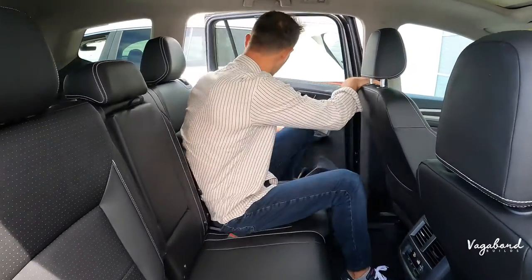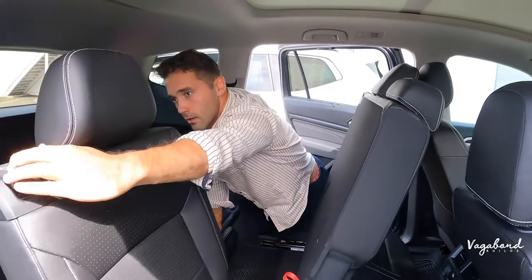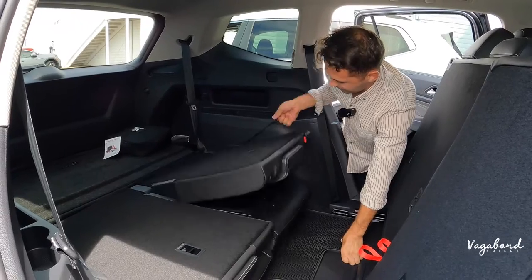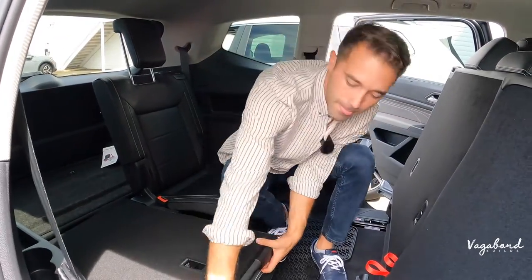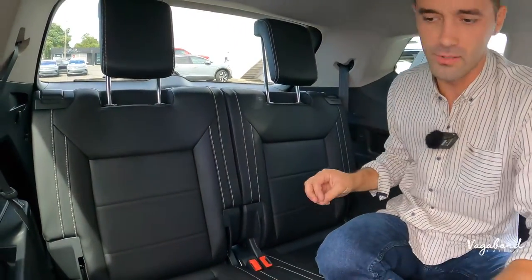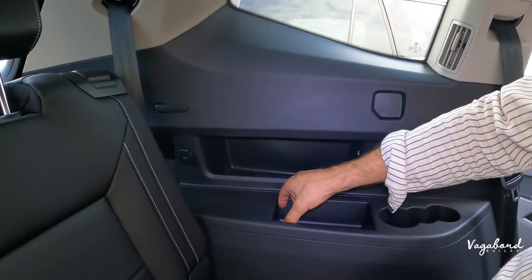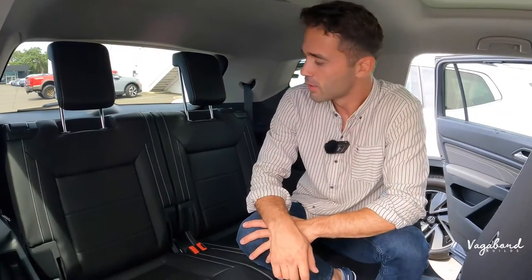Let's jump to the third row. Bunny hop the second row seat forward and pop that third row up. Third row seating is pretty much literally the same between 2023 and 2024. You get USB-C plugins, cup holders, and cubby room. The vents on the C pillars are the same on both sides. One thing to note: the USB-C plugs drop only on the driver's side in the third row — no USB-C on the passenger side.